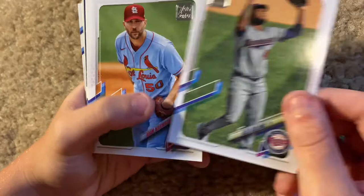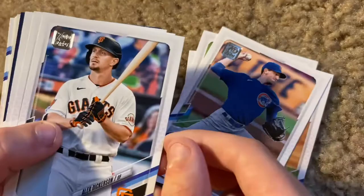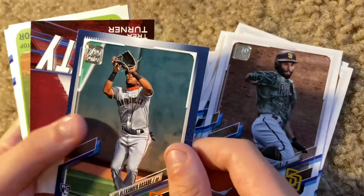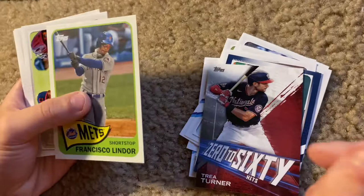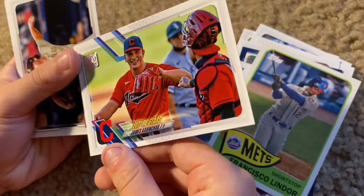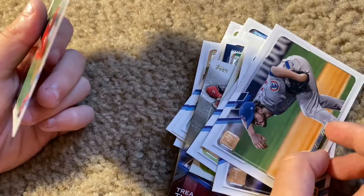So we started off with Alex Colome of the Twins, Adam Wainwright of the Cardinals — he's doing good right now. Three of the best pitchers: Kyle Hendricks, Alex Dickerson again, Dwight Smith Jr., Eric Hosmer — he's doing good. Luis Alexander Basabe, I don't know who that is really. Oh look at this Trea Turner insert card, that's pretty good — 0-60 hits. Francisco Lindor, that's a cool design. Future Stars card of James Paxton. Ryan Weathers rookie card of the Padres. Craig Kimbrel, of course, has that famous pose when he's in the windup. And then Andrew Heaney to finish off that pack — not as many good cards in that pack.